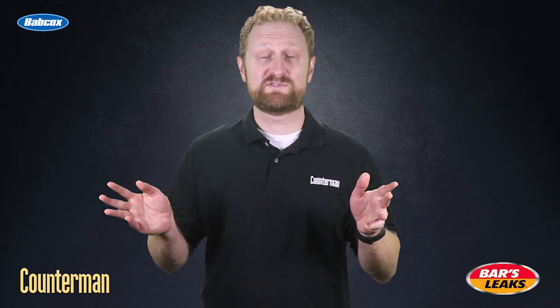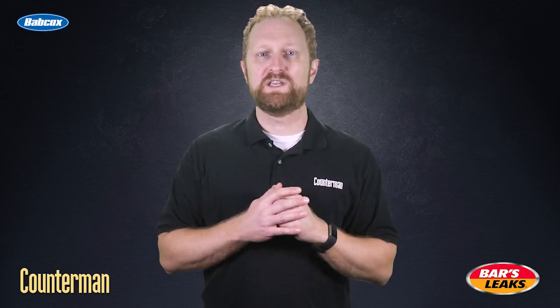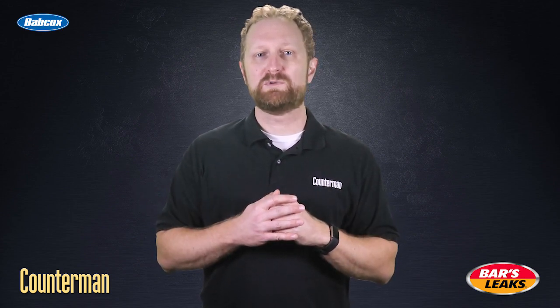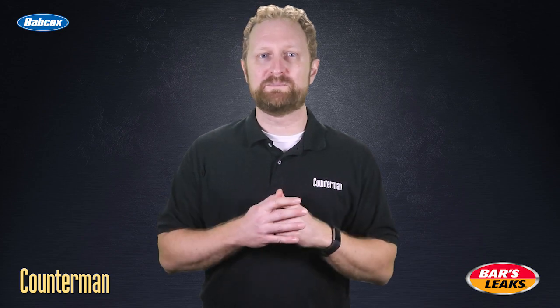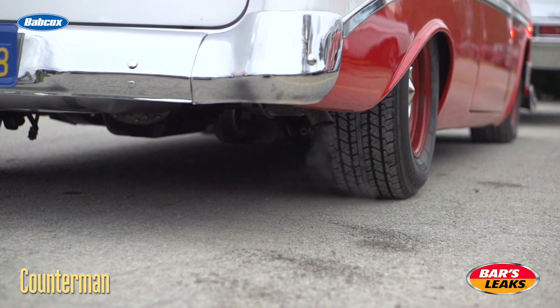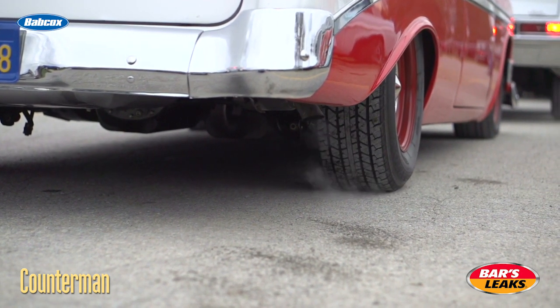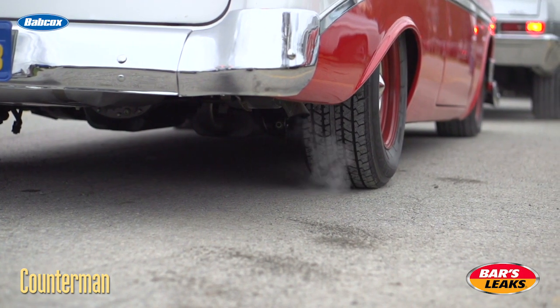They say where there's smoke, there's fire. When it comes to diagnosing issues with a vehicle, the color of exhaust smoke can provide some valuable clues into the source of the problem. If you've ever started your car on a cold morning, you've probably noticed a thin white stream of exhaust smoke coming from the tailpipe. This is normal.